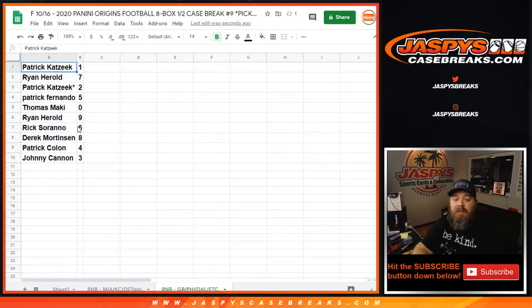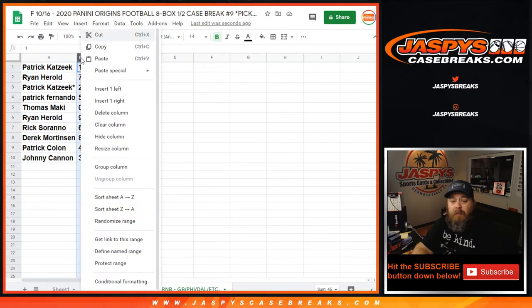Results: Patrick Katsik with one, Ryan Harold with seven, Patrick Katsik with two, Patrick Fernando with five, Thomas Maki with zero, Ryan Harold with nine, Rick Serrano with six, Derek Mortensen with eight, Patrick Cologne with four, and Johnny Cannon with three.